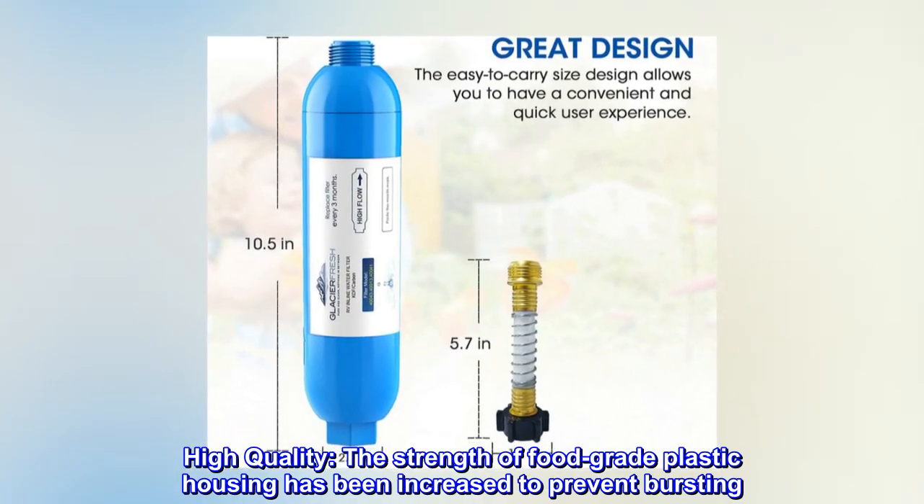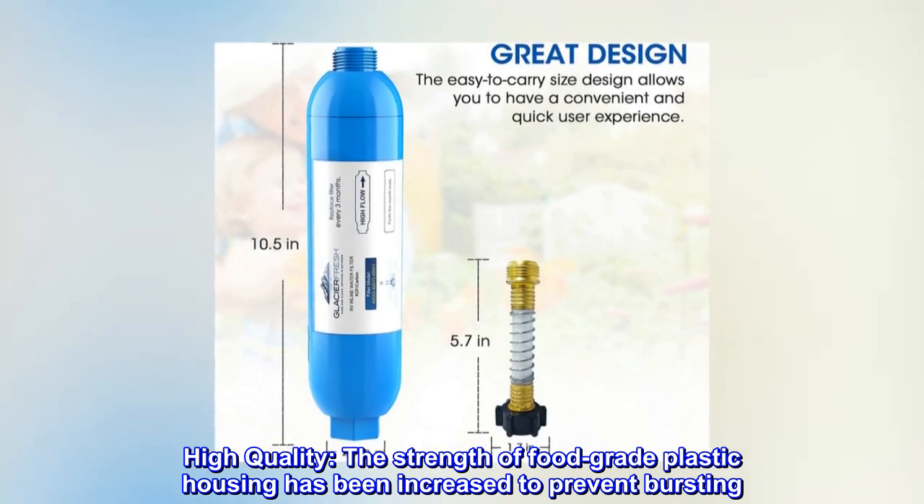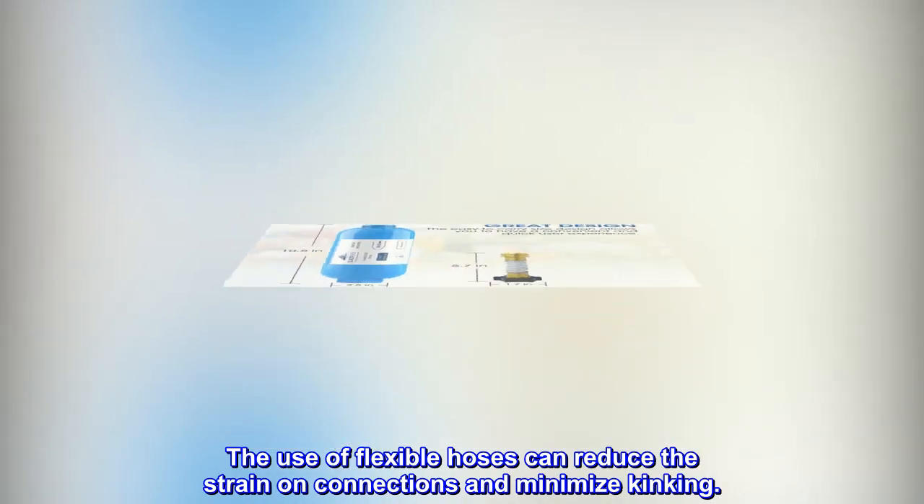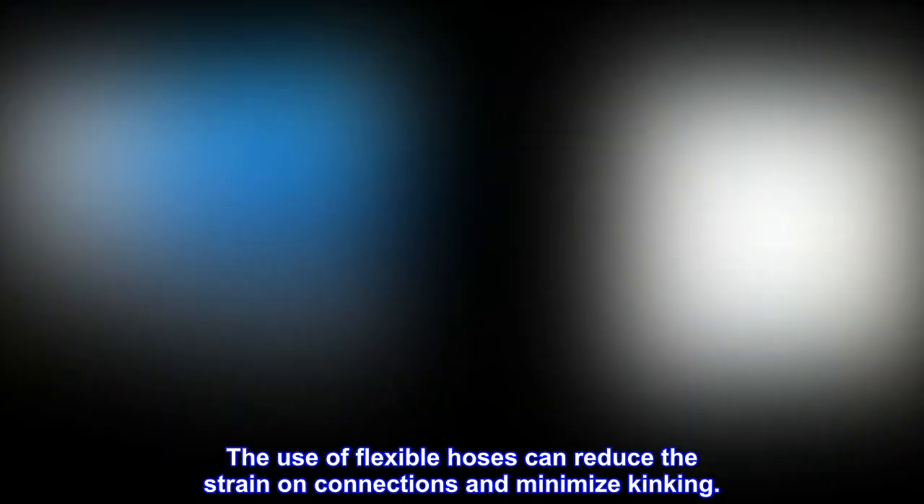High quality. The strength of food-grade plastic housing has been increased to prevent bursting. The use of flexible hoses can reduce the strain on connections and minimize kinking.